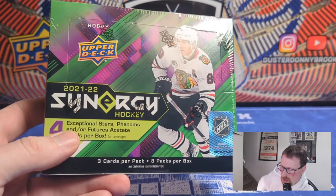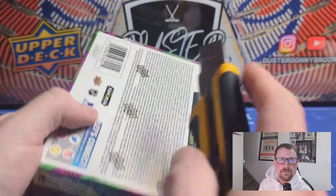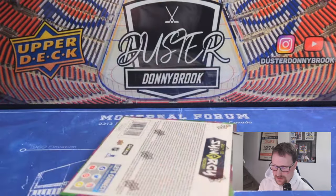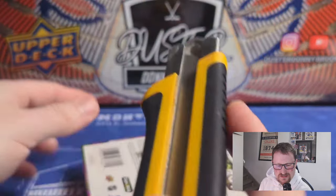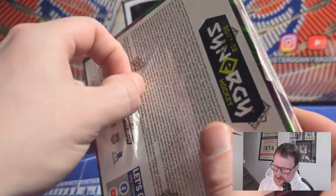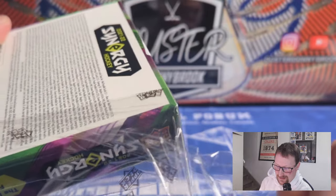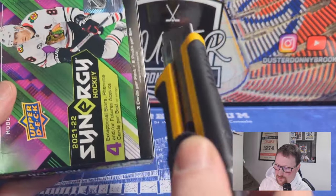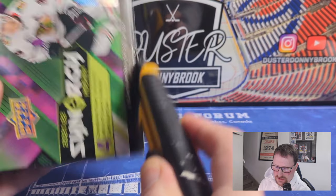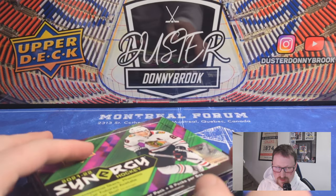Now we'll do our Synergy box. If you're looking for the in-depth review of Synergy, I did a much more in-depth video on release day — you can go back and check that out. That box was really nothing special; I don't think I hit anything too interesting. So Synergy hasn't been very good to me. My box of 2020-21 was absolutely atrocious — I had like three or four packs that only had two cards in them instead of three. Missing cards, missing hits. It was just a disaster.